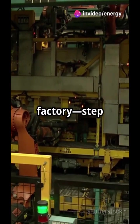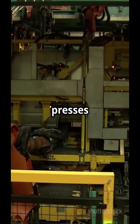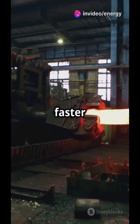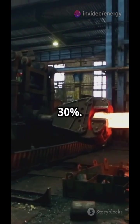Giant presses turn flat steel into car doors and hoods in seconds. These servo presses are not only faster but also more energy efficient, reducing electricity consumption by up to 30%.